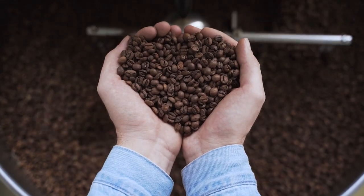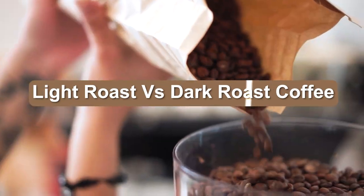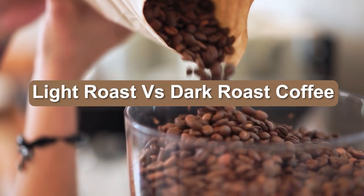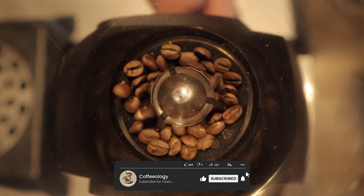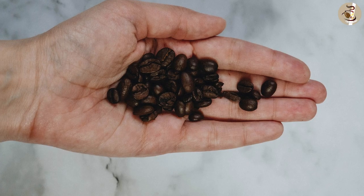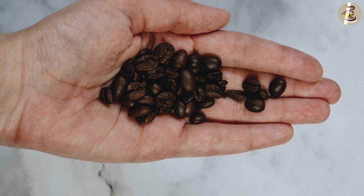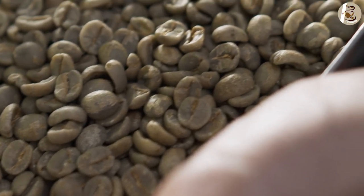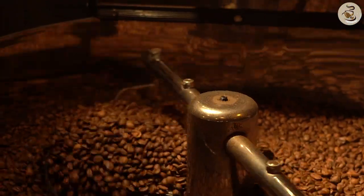Whether you've been drinking coffee for years or are a newcomer to the coffee scene, you're likely aware that light roast and dark roast are two popular roasts, but you may not know the differences between them. If you're curious to know more specifics about light vs dark roast coffee, you're in for a treat — we'll reveal the differences between dark coffee and light coffee.